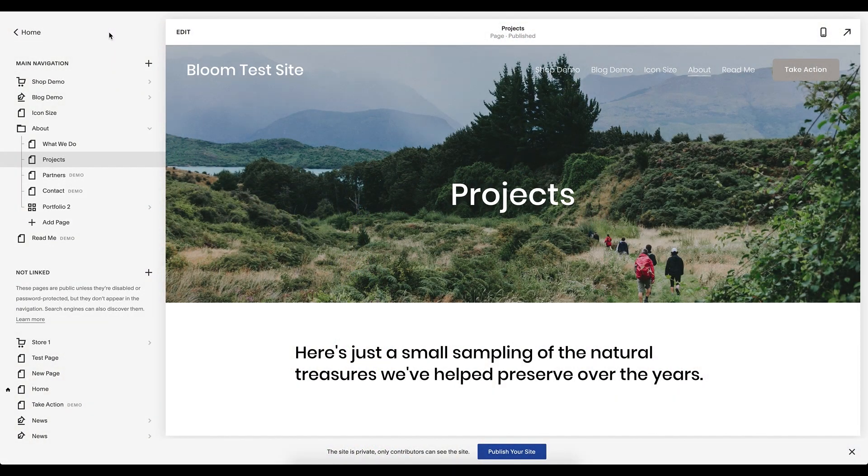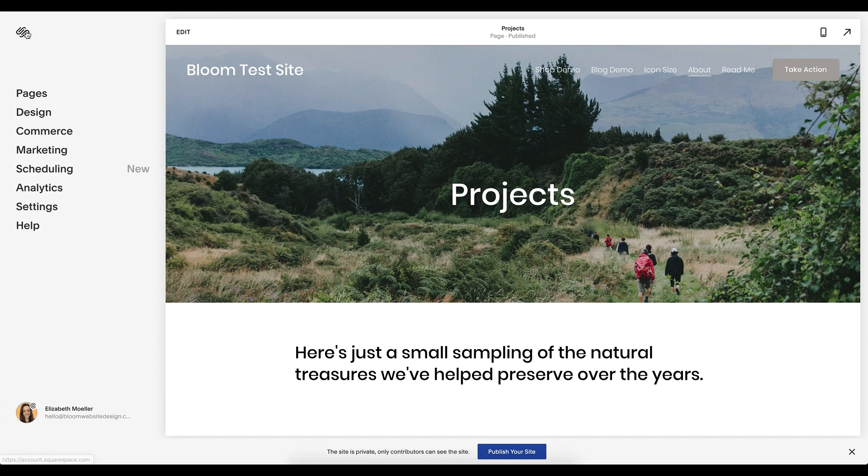We are going to walk through a screen share of all the different locations in your site where you can boost your SEO organically and show you how to get the best results. It's so easy to cover the right steps to improve your SEO. It's something we all know we need but don't really know what it means, and we don't want to become a technical expert. So here are quick things you can action today, and I'm going to show you how to track it too.